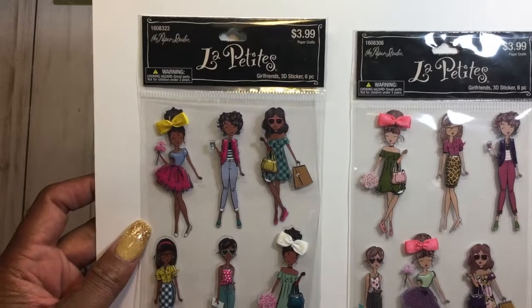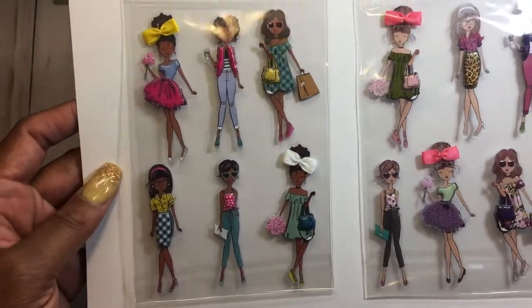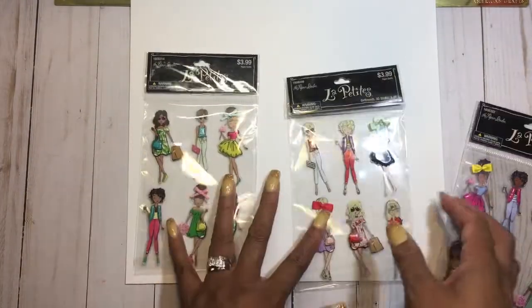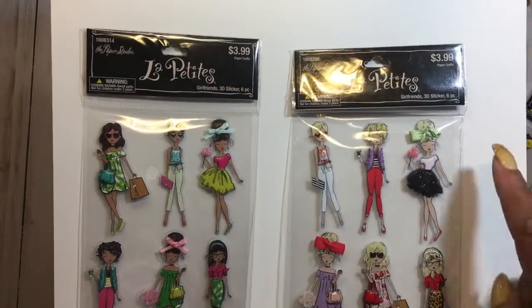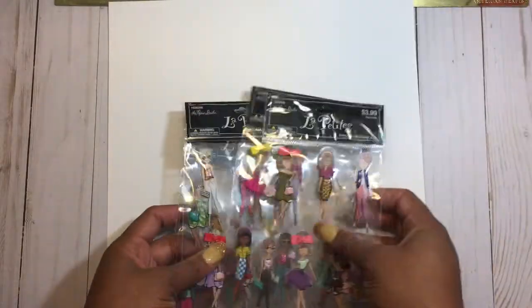Hi everyone, I am back to share a couple of projects. On my last video I shared these stickers that I picked up at Hobby Lobby — these are the Girlfriends La Petite stickers and they were actually 40% off this week. This was one set and they had another one as a set too, and for 40% off they came to $2.39 for the stickers, so I picked up all four.